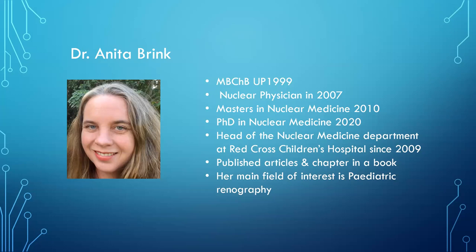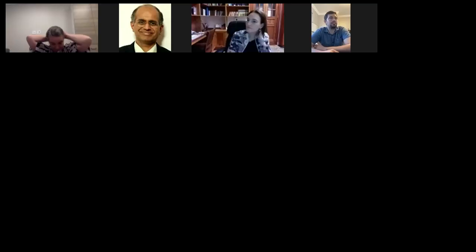I also see that Dr. Barbara Forster, who is a nuclear medicine physician, and Margarita von Furan are also joining. Dr. Brink did her MBChB from the University of Pretoria, then she did her specialization as a nuclear physician in 2007. She completed her master's in nuclear medicine with distinction in 2010, and also a PhD in nuclear medicine in 2020. She is the current head of the nuclear medicine department at the Red Cross Children's Hospital in Cape Town since 2009, has published many articles, written a book chapter, and her main field of interest is pediatric renography. I'll now ask Dr. Bota to give his talk.